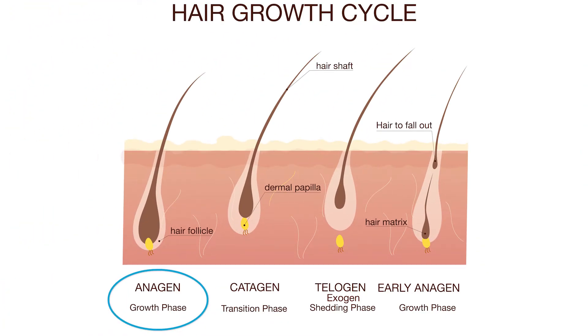One, the anagen stage. This is the growth stage of the hair growth cycle. A single follicle can remain in this stage from two to seven years.